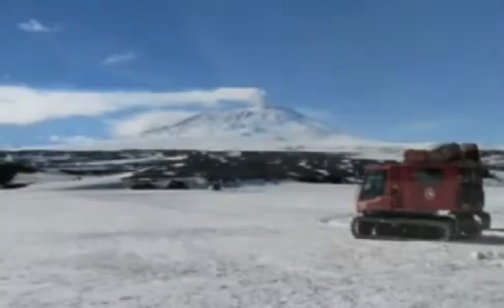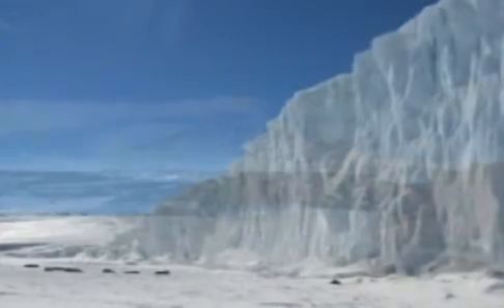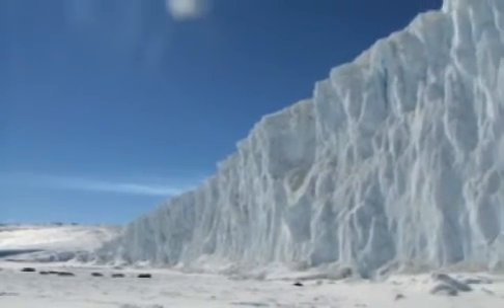The Antarctic is a spectacularly beautiful place to go. Above the ice, on top of the ocean, it's very stark. It's white and blue and black and nothing else. And it's very bright — constant 24-hour daylight when we were there.